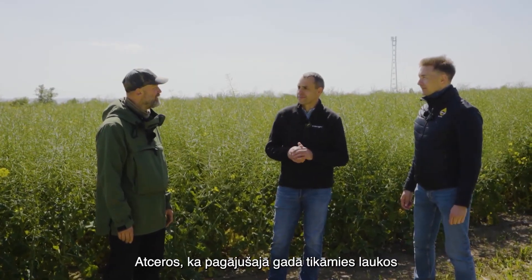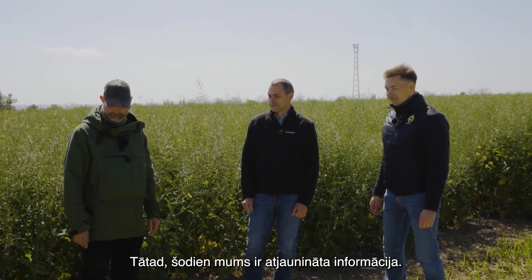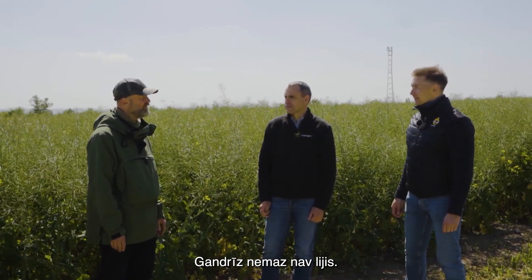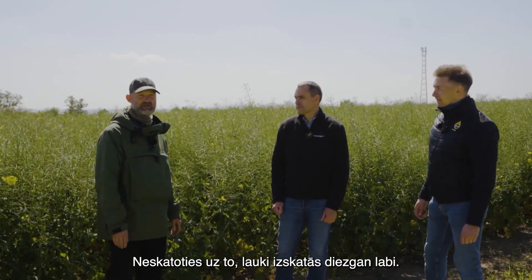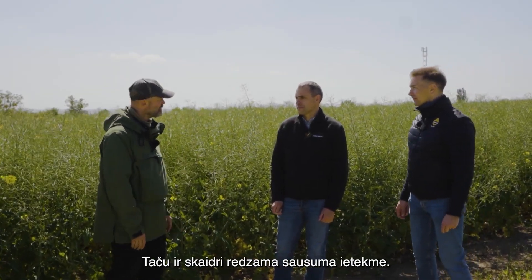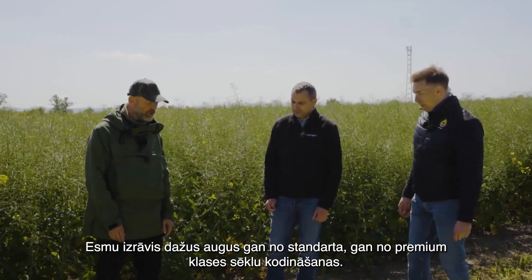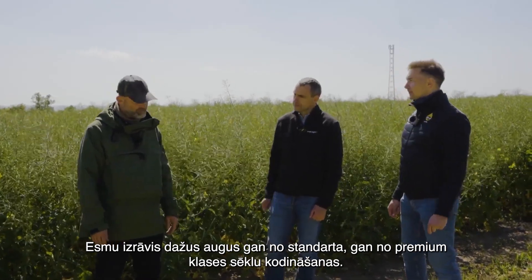Last year, I remember, we met in the field in Latvia and Lithuania. So today we've got an update. It has been awfully dry here since February, almost no rain. So for that, the fields look quite good, but you clearly see the impact of the drought. And here we have the comparison. I took out some plants of the standard and the premium seed treatment.